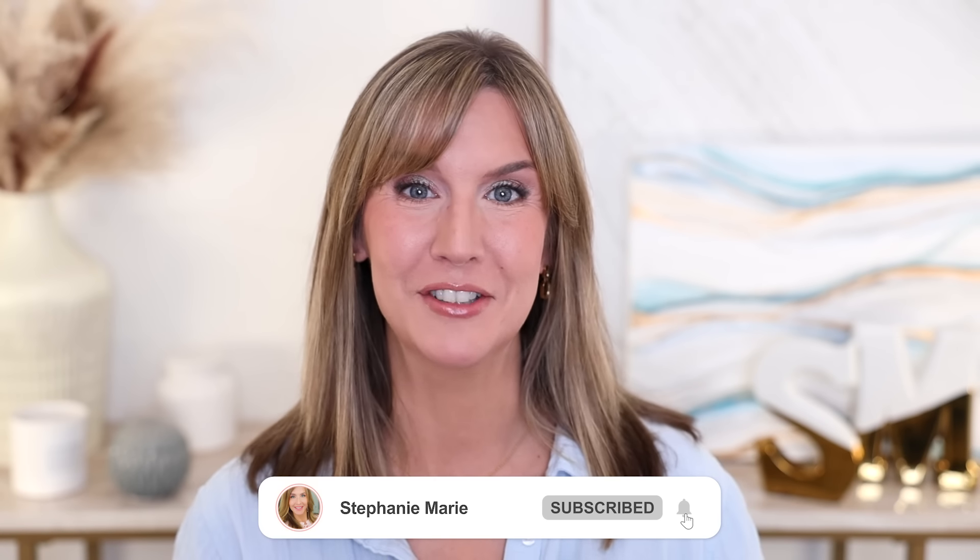Hello! In today's video I'm sharing the best skin tints, tinted moisturizers, BB creams, and CC creams for all skin types including mature skin. I have three drugstore and three high-end options to share with you today at various coverage levels. Welcome back to my channel. Welcome if you're new and let's go ahead and get started.